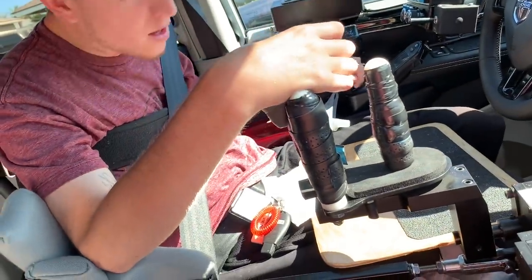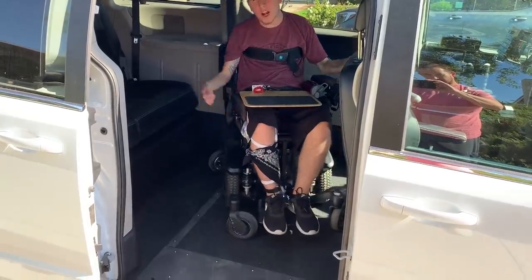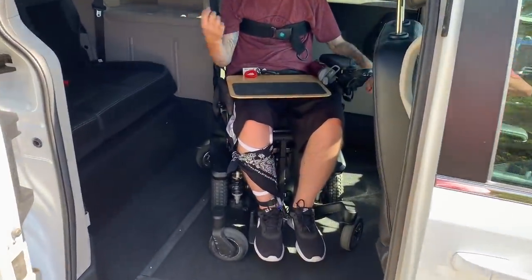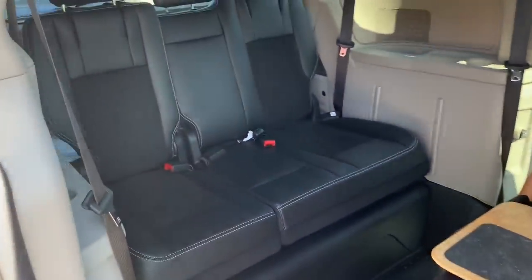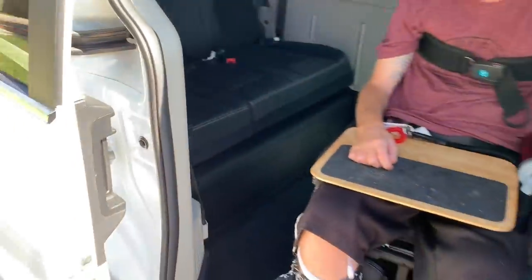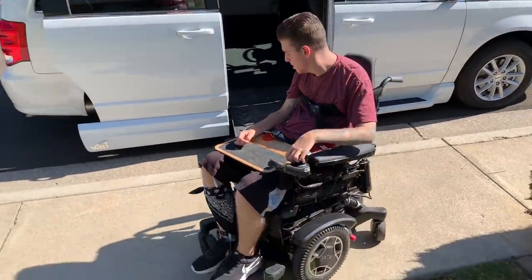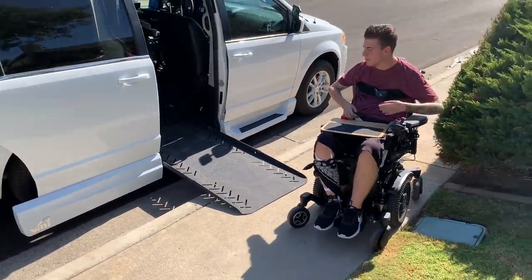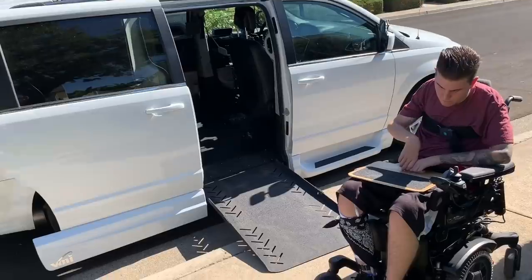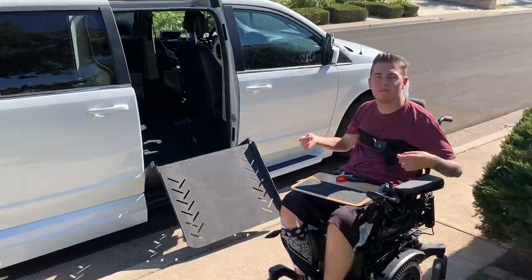This is a really tight squeeze so I got to get it perfect. What I love about this car is I have enough room back here to do a full 360 — I'm able to kind of turn and then I have all this space back here, and then I can just roll out. If I wanted to put the ramp up, I could also still use that magnet to put the ramp up. But right now I'm going to push the key.